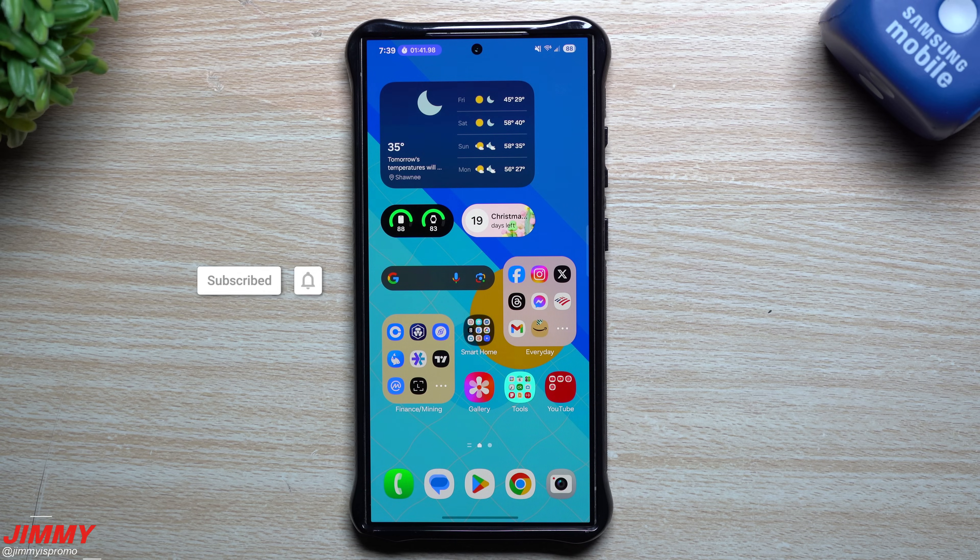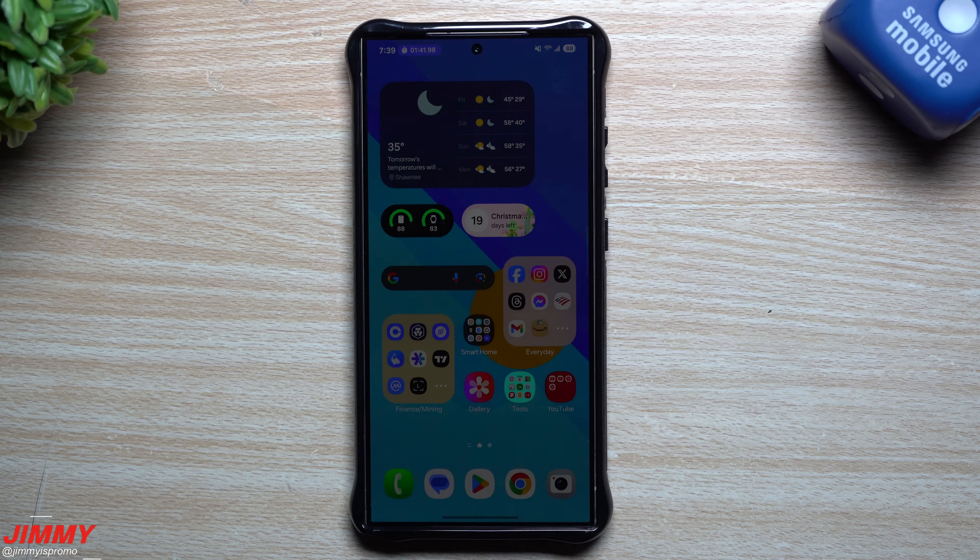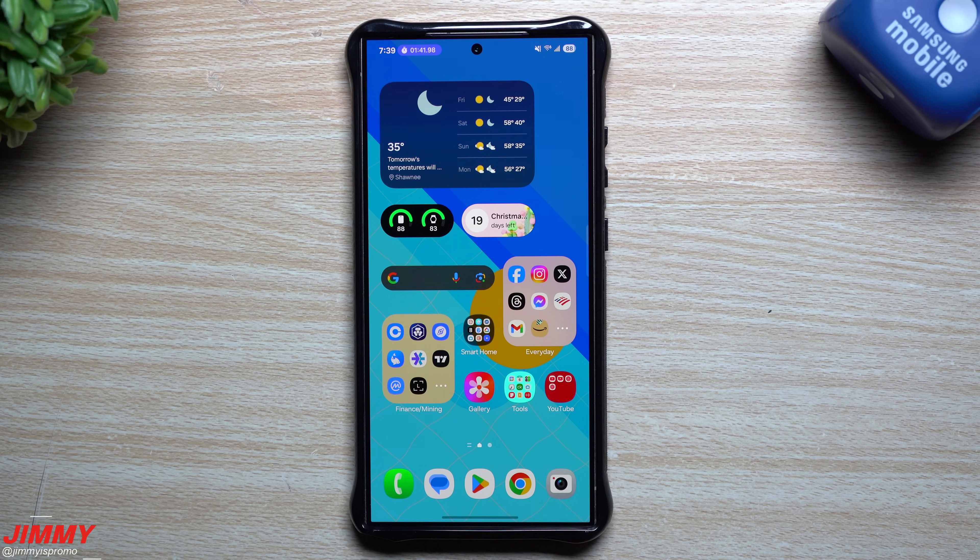Hi everybody, welcome back to the channel. My name is Jimmy and today we will be doing the top five best brand new features on Samsung One UI 7.0 beta. Yesterday's video showed everything that is brand new, and this one will be the top five best features. There is actually one feature I forgot to put in yesterday's video, but that is ranked number one here today. This will be a traditional top five video, starting from number five going up to best.